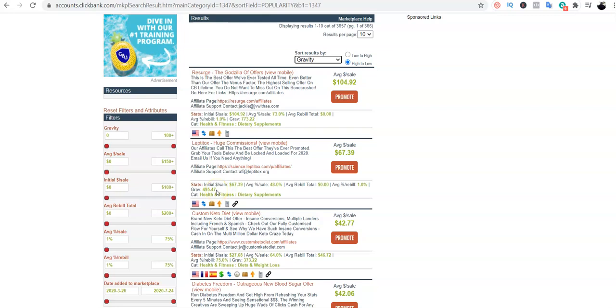Some people tell you not to go for products with high gravity because of the high competition, but I always say the more the competition the better. It simply means the product is selling, it's been tested and proven, and that's why so many people are selling it. I shouldn't be scared joining in the competition knowing I have a unique strategy.